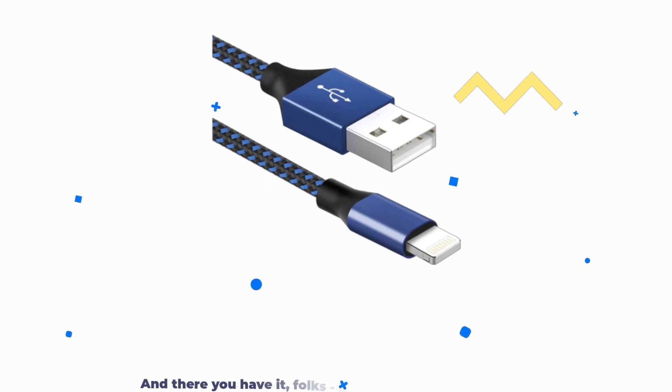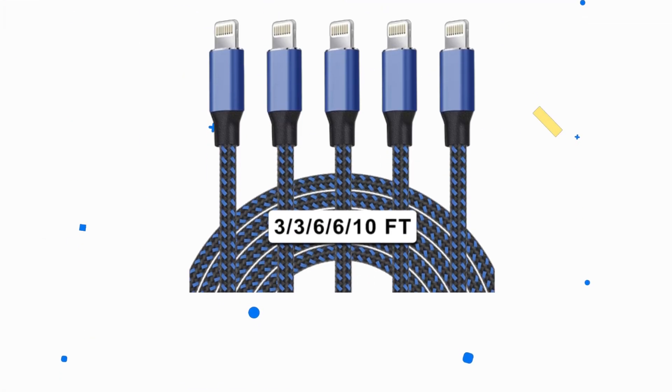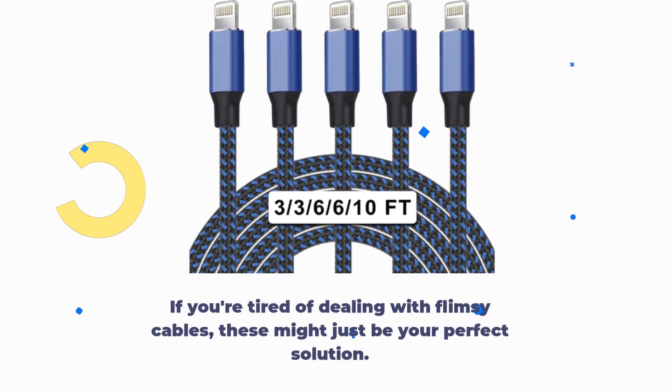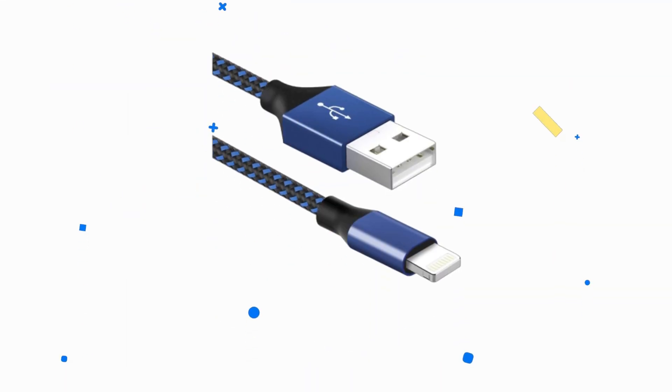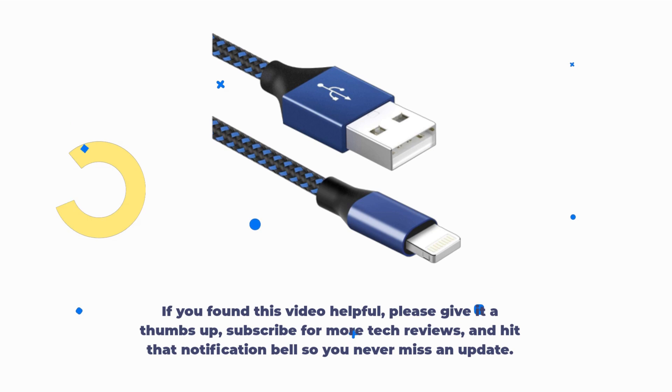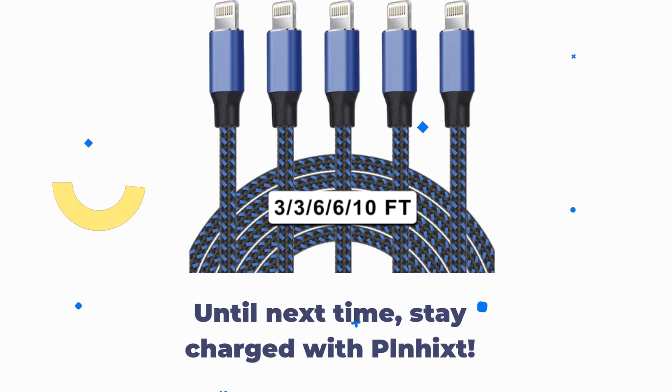And there you have it, folks — a closer look at the PLNHIXT iPhone charger cables. They're durable, stylish, and built for fast charging and data transfer. If you're tired of dealing with flimsy cables, these might just be your perfect solution. Thanks for joining us on UK Pro Reviewer. If you found this video helpful, please give it a thumbs up, subscribe for more tech reviews, and hit that notification bell so you never miss an update. Until next time, stay charged with PLNHIXT.